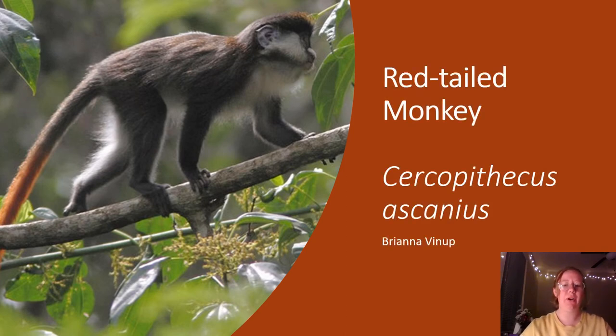Hello! Today we are going to be talking about the red-tailed monkey, Cercopithecus ascanius. It is also known as the black-cheeked white-nosed monkey, the red-tailed guenon, red-tailed monkey, or Schmidt's guenon.